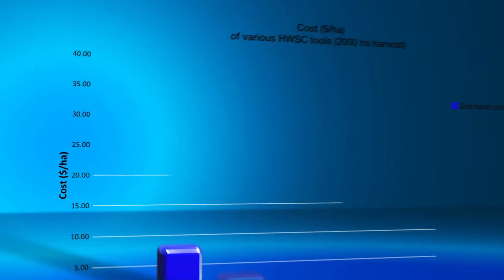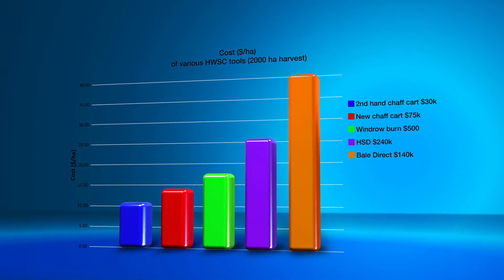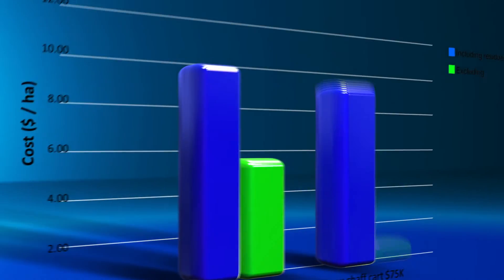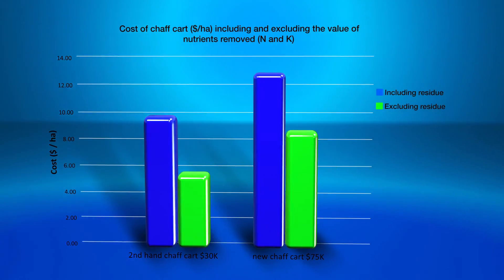If we have a look at the cost of a chaff cart: obviously a secondhand chaff cart is cheaper per hectare to run than a brand new one due to the lower capital cost. Some growers believe they don't need to consider the cost of nutrients in residue removal because they already have high potassium soils. The green bars show the cost of running a chaff cart if we ignore the cost of nutrient removal in the residue. You can find more information on the Weed Smart website.